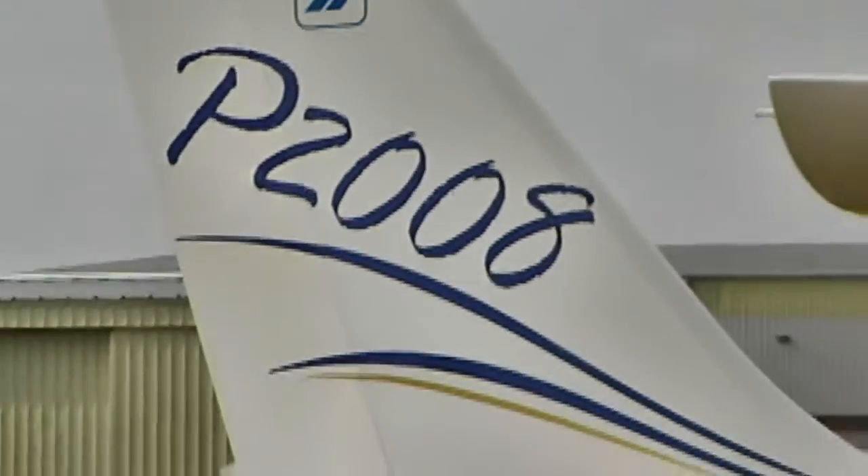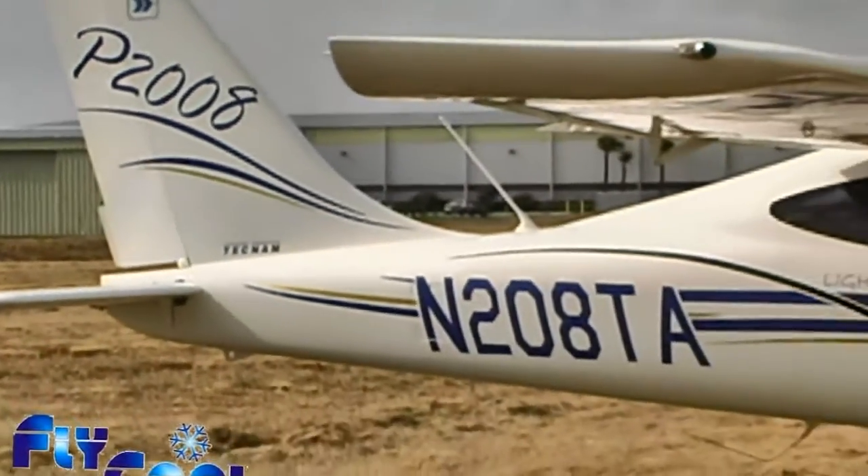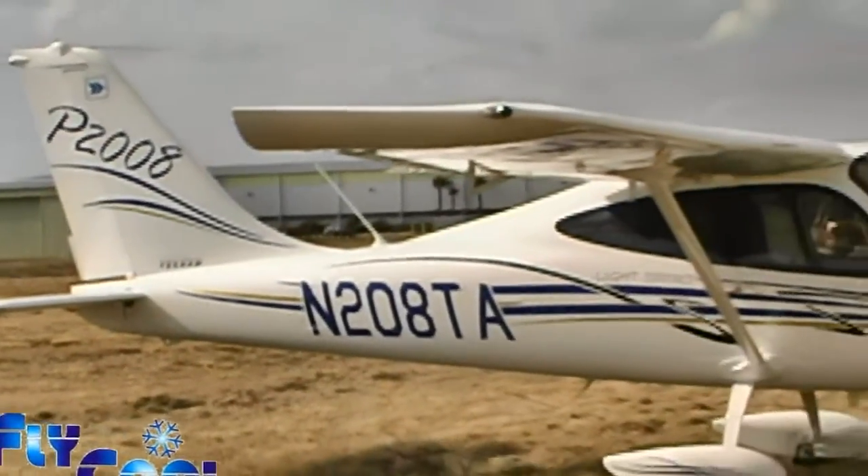Once you get up to 5,000, 8,000, or 10,000 feet, the outside air temperature is generally cool enough that you maybe don't even need the system. So you're using it probably while taxiing, during airport operations, waiting in line at busy airports like Sun-n-Fun or Oshkosh. Can the system operate with the engine RPM reduced for those kinds of situations?